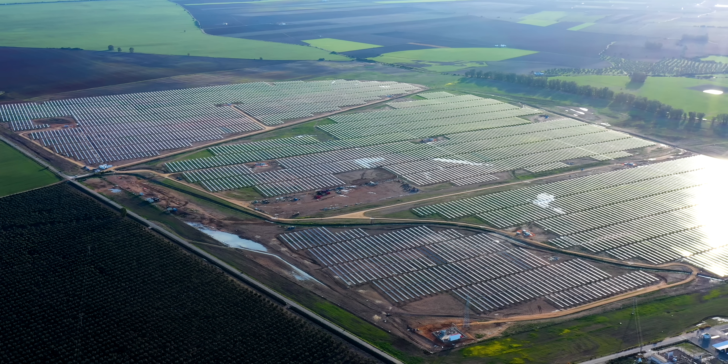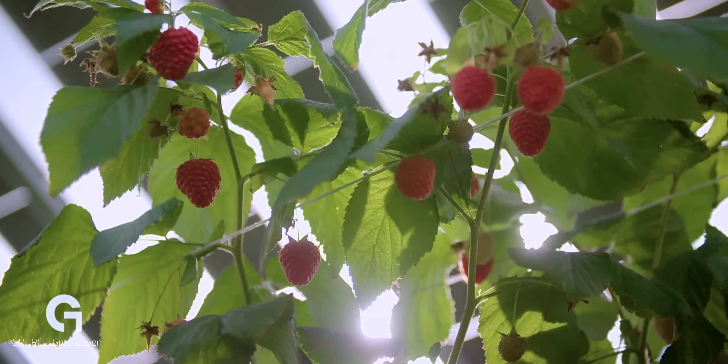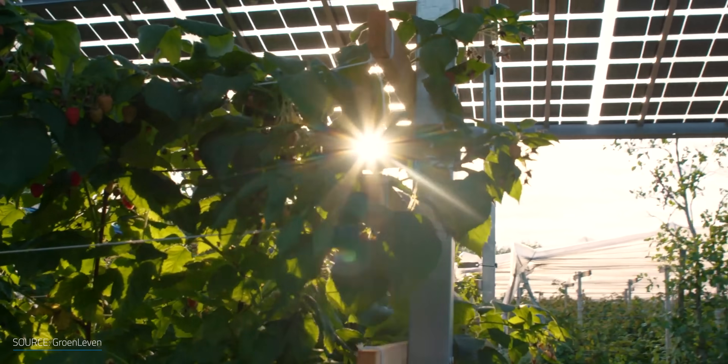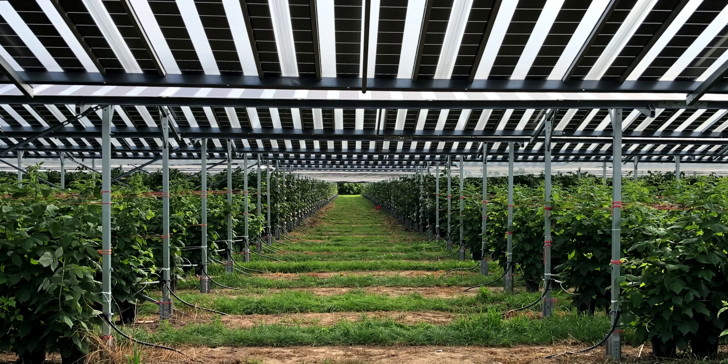The problem with solar panels is that they need a lot of space to generate a serious amount of electricity. Agrivoltaics, or APV for short, combines agriculture with electricity generation by farming under a canopy of solar panels, and there's some really interesting recent examples that make a compelling case for it. But before getting into that, it's a good idea to understand the challenges around solar parks in general, and some of the solutions that have been developed.